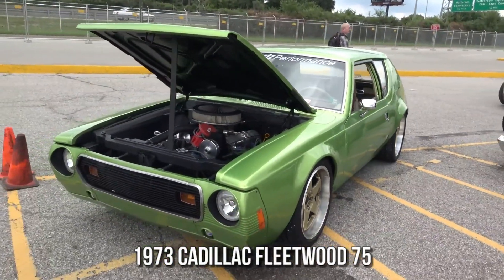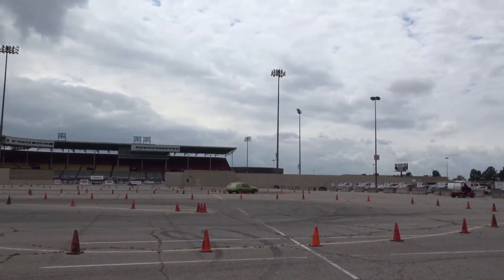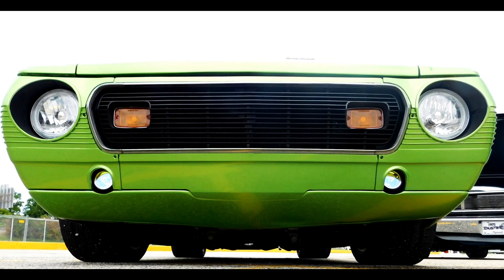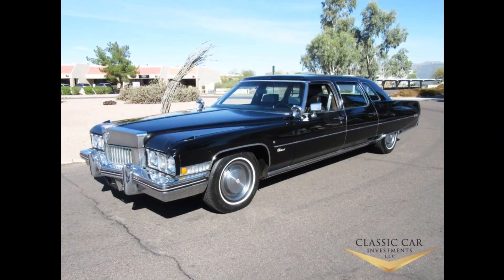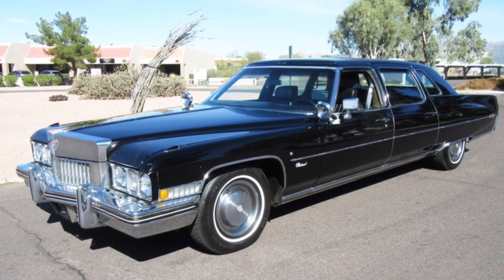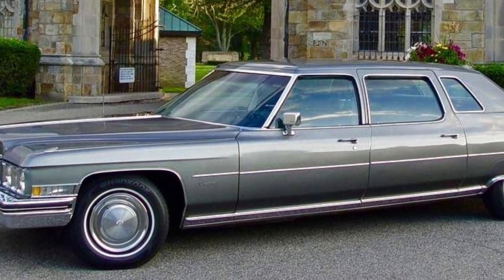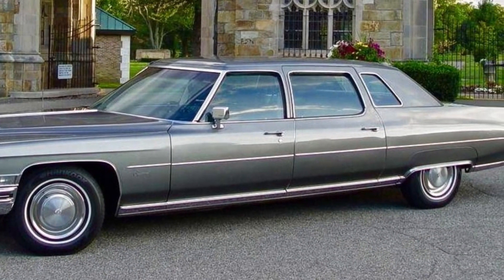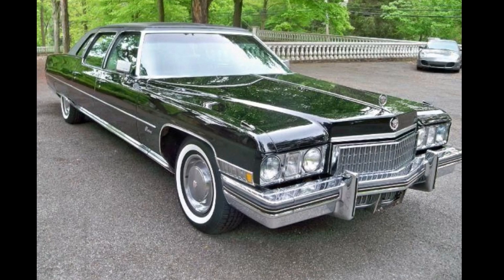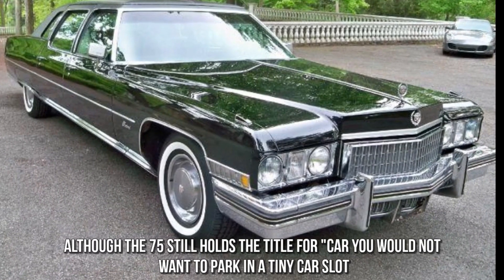1973 Cadillac Fleetwood 75. Modern car buyers looking for a vehicle that accommodates more than five or six people usually consider a three-row SUV or a minivan. In 1973, however, buyers had another option: the nine-passenger Cadillac Fleetwood 75. Although the Fleetwood 75 was promoted as a limousine, it was also advertised to regular purchasers as a passenger car. It is the longest normal production automobile ever, measuring 250 inches — almost 21 feet — excluding limos. Equipped with a 7.7-litre 472 CID 16-valve OHV V8, this beast accelerates to 60 miles per hour in 11.9 seconds. Although the interior was roomy and elegant for the time, the Fleetwood series was extended until the 1980s, and the 75 still holds the title for the car you would not want to park in a tiny car slot.